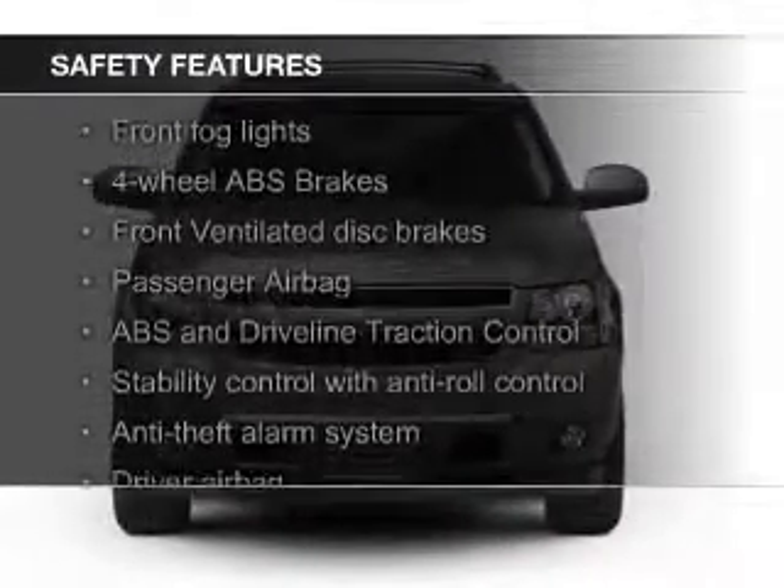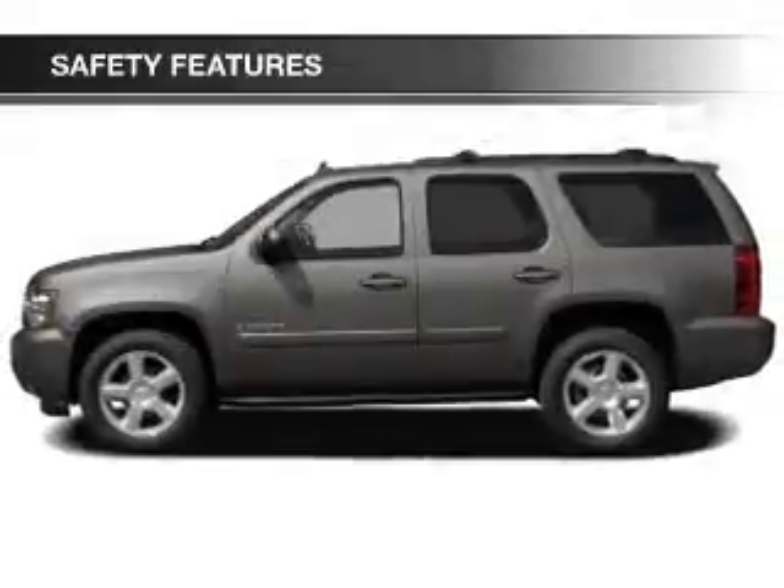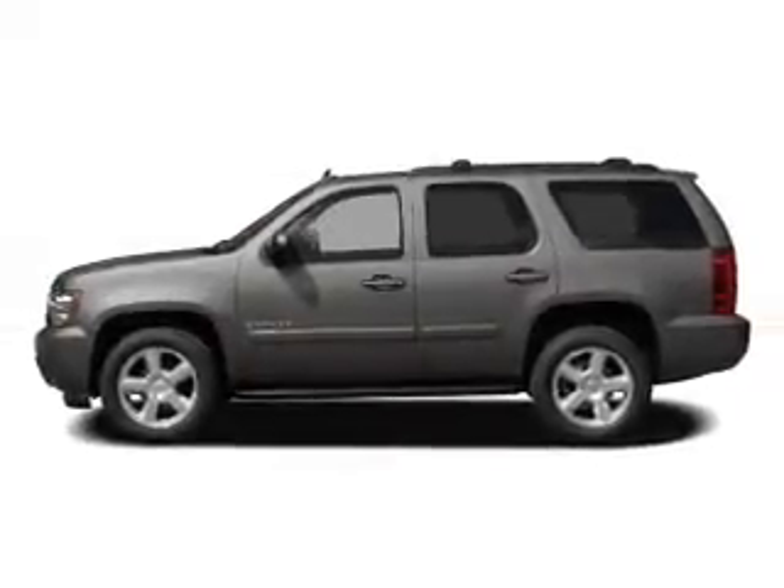Safety was made a priority with these features: fog lights, traction control, stability control, a passenger airbag, and low tire pressure warning.